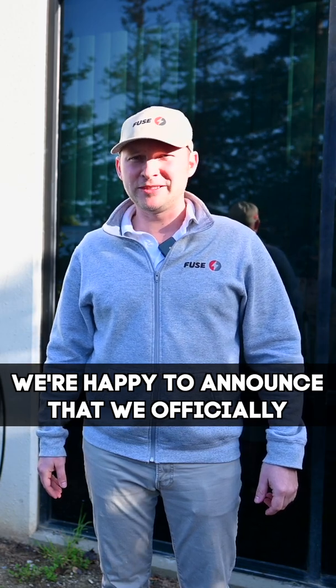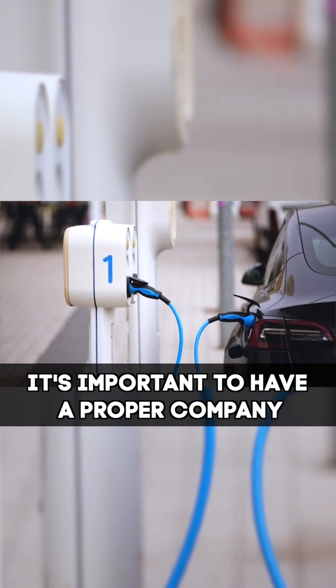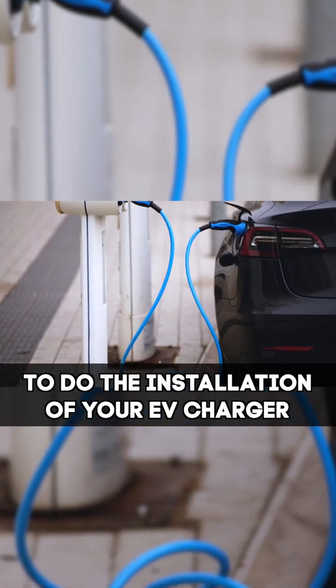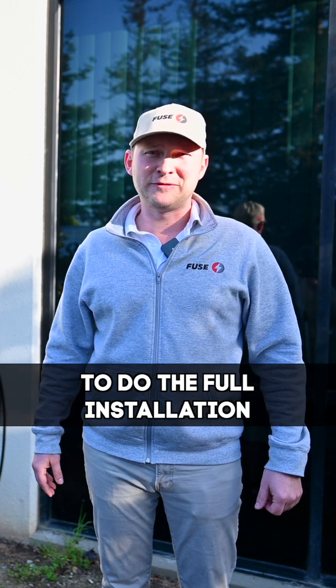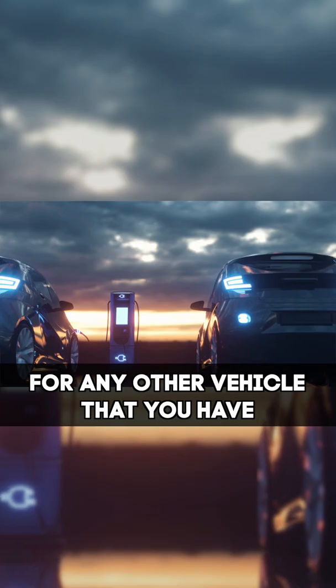We're happy to announce that we're officially Tesla authorized EV charger installers. It's important to have a proper company to do the installation of your EV charger. It can take less than a day to do the full installation. Besides Tesla, we can also do the installation for any other vehicles that you have.